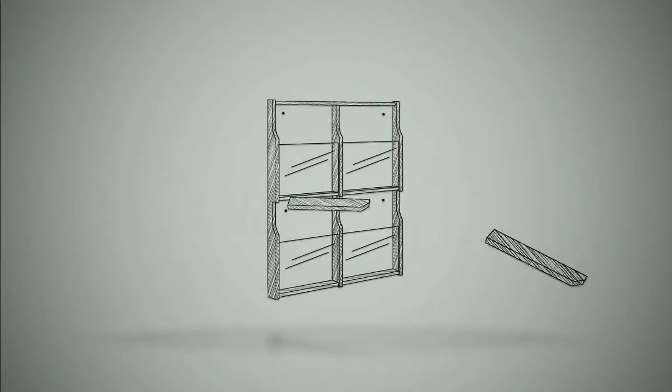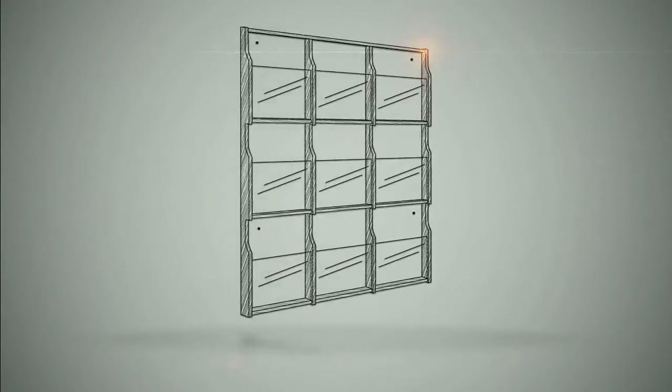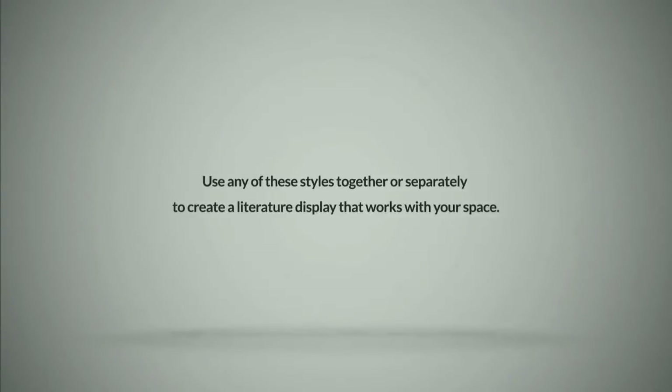Each pocket has a removable divider so you can easily convert them to hold pamphlets or literature, creating a display that will meet all your workspace needs. Use any of these styles together or separately to create a literature display that works with your space.